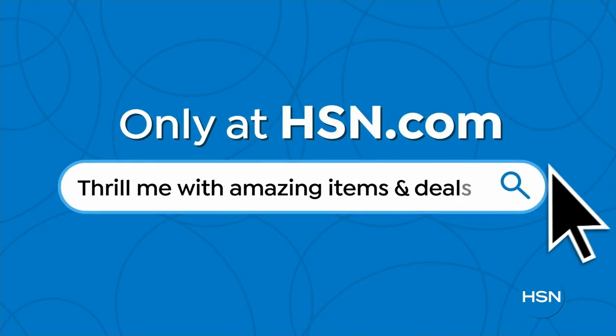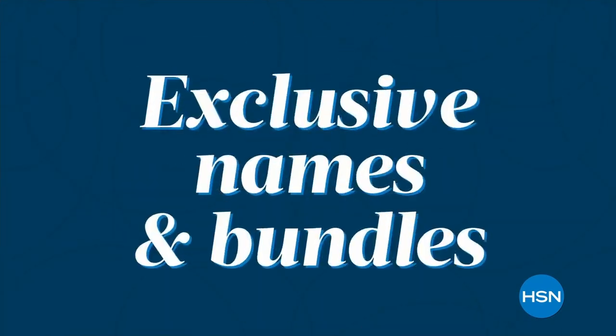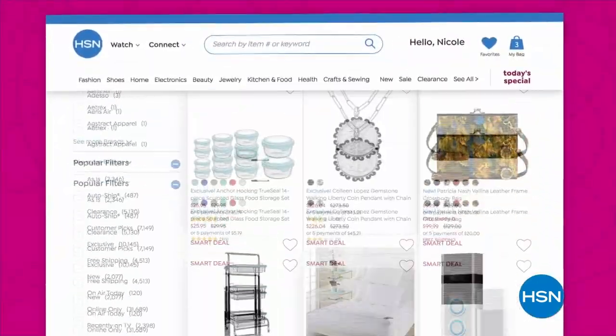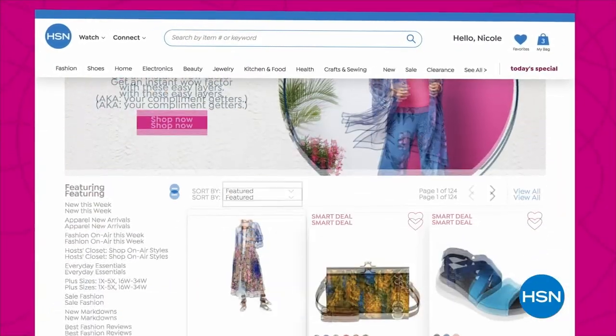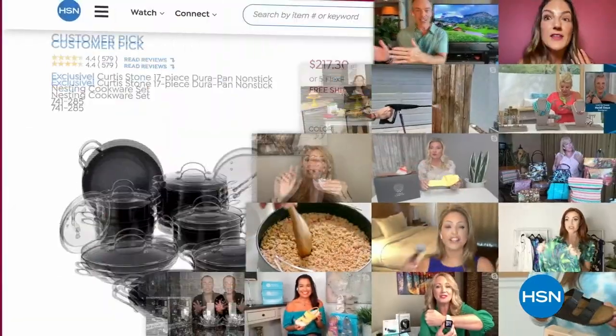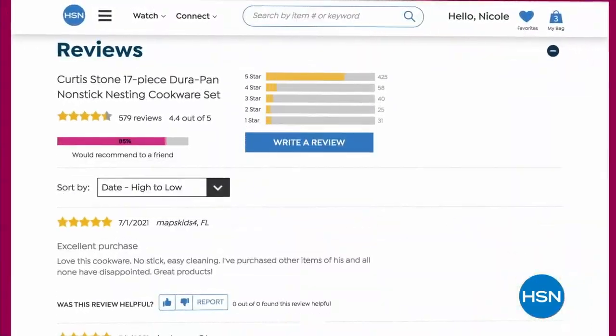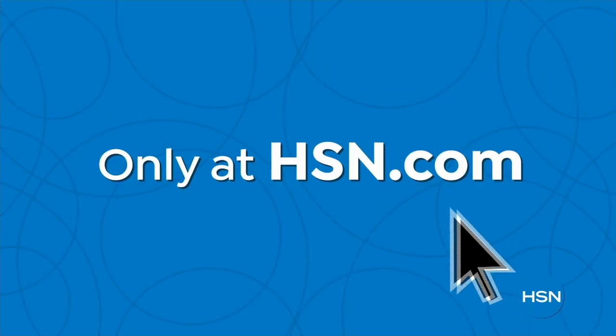You'll never see on air — that's right, you'll only find them at HSN.com. We're talking top brands, exclusive names, and bundles, plus thousands of products all the time. Discover all our best deals all in one place, including offers you'll see online only. With hundreds of videos and customer reviews, we make it easy to shop smart. Click, explore, discover, and get more of what you love only at HSN.com.